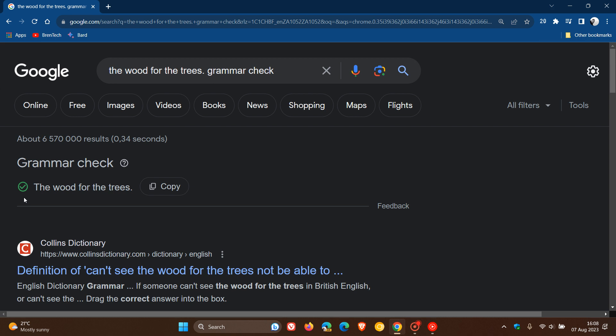You can also share feedback, because obviously this is a new tool and Google wants feedback to try and better the tool. In the bottom right of the grammar check results, you can see this feedback link.